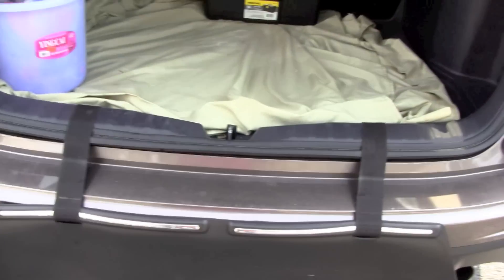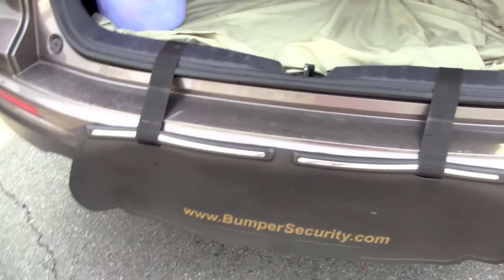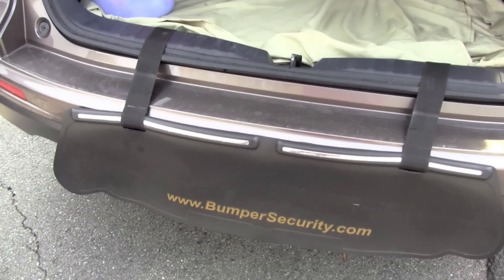I also got the bumper guard. Everybody where I work just parks however they want and they don't care about your car, so it's really good to have one of those, especially if it's a brand new car — you don't want to mess it up.